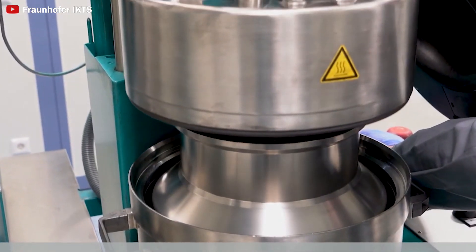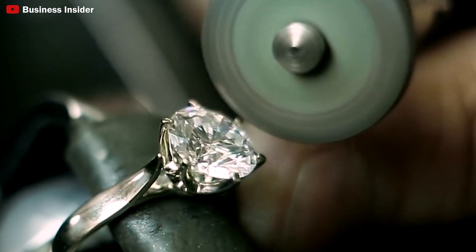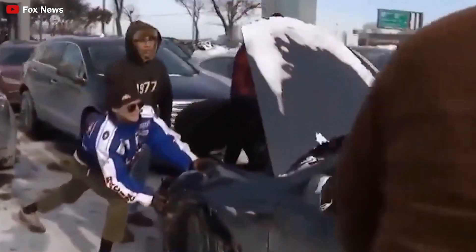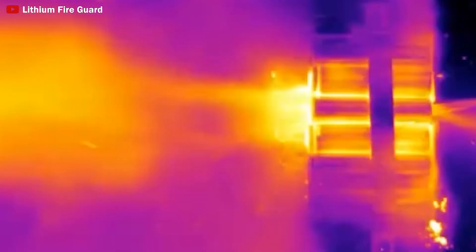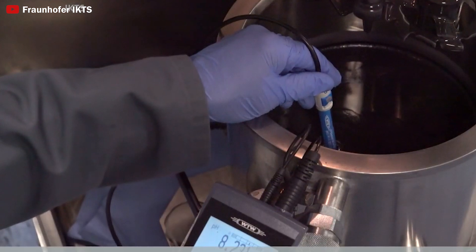One of the key advantages of nano-diamond batteries is their safety in the event of a crash or accident, which could be a decisive factor in replacing lithium-ion batteries in electric vehicles. Due to the natural strength of diamonds, they have a remarkably high resistance to physical damage. In a typical accident, the battery structure may be compromised, leading to dangerous outcomes like an explosion. However, with nano-diamond batteries, such risks are minimized, offering enhanced safety in crash scenarios.